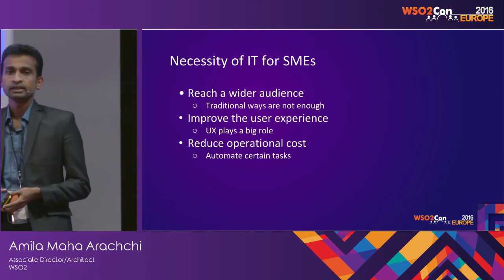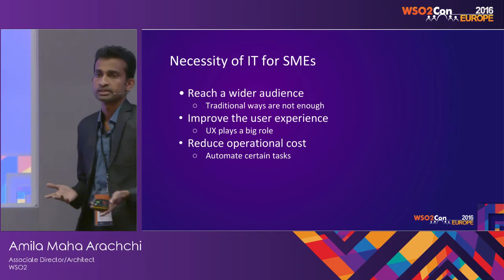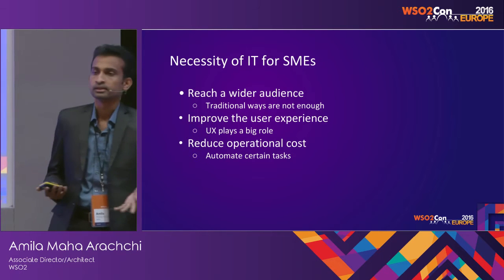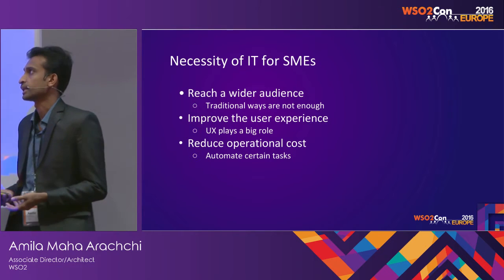So, why do SMEs need IT? For obvious reasons, they need to reach a wide audience. They can get going with the manual and traditional stuff they do, but to reach a wide audience, pretty soon they get the requirement of going with IT.